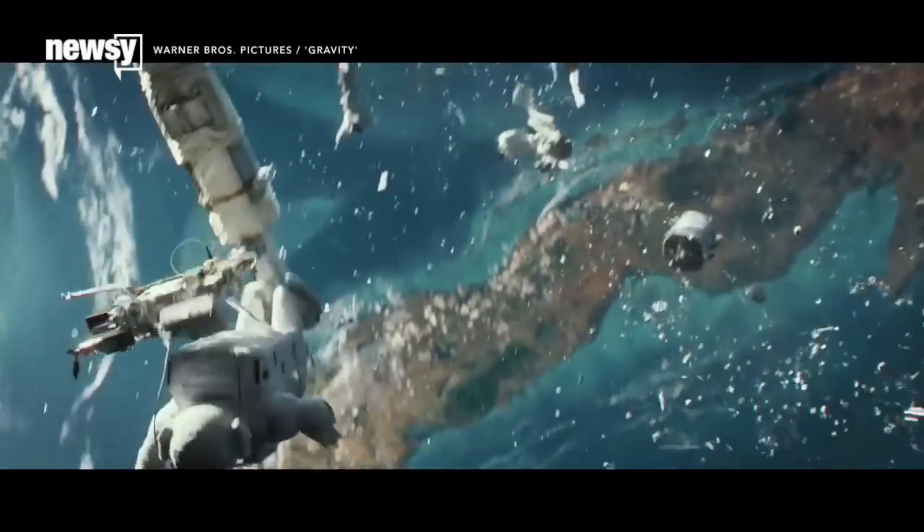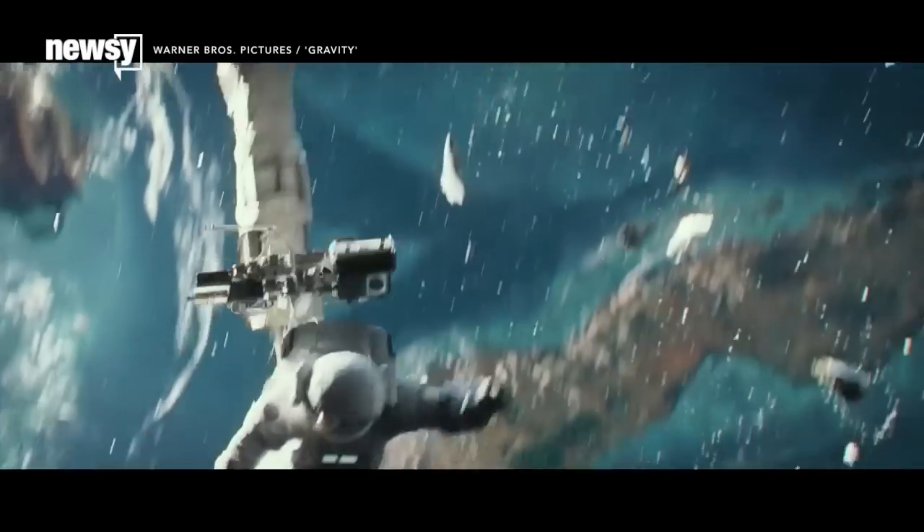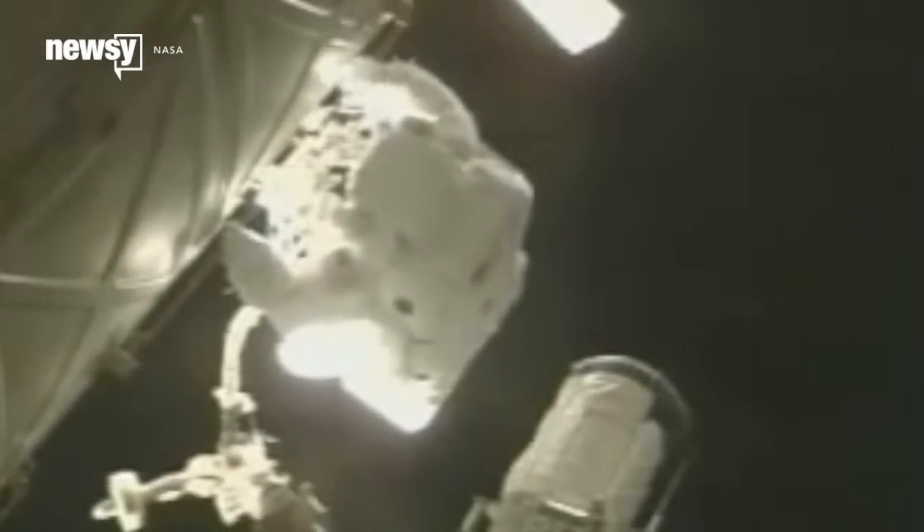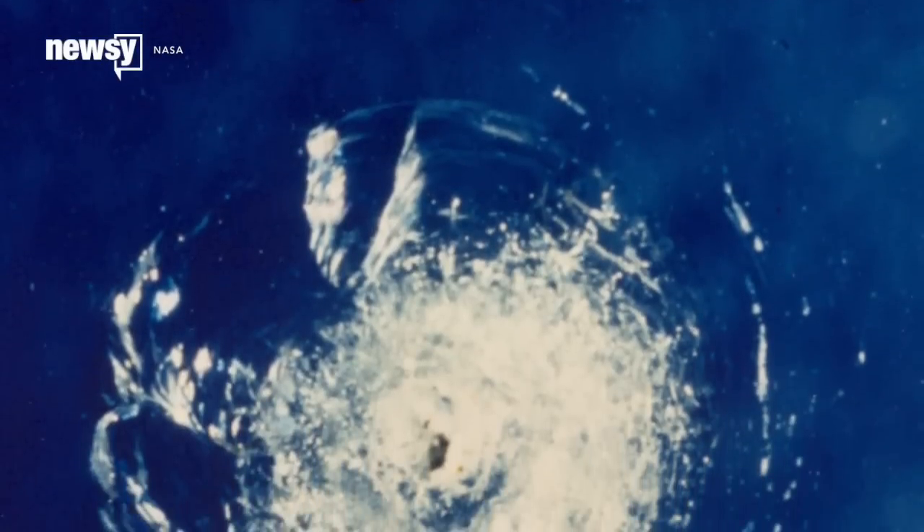It's not gravity-levels of bad up there in orbit, but space trash can still be dangerous. Old satellite components, the odd bit of spacewalk equipment, even flecks of paint, can get moving over 17,000 miles per hour. It's not something you want hitting the windows.